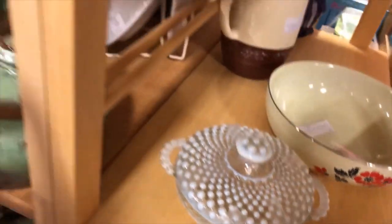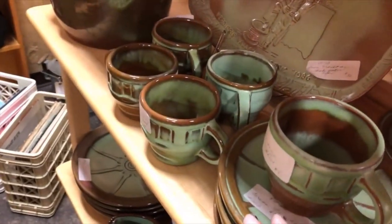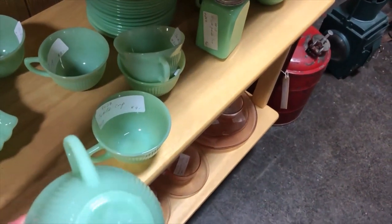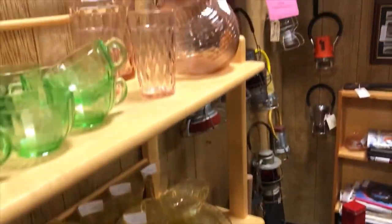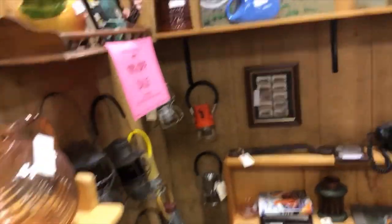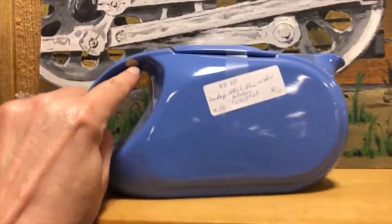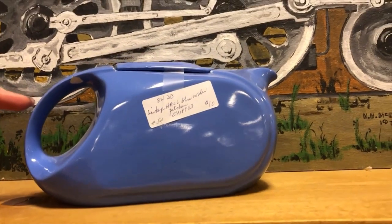All this looks like Fray-coma. There's jadeite but who knows if it's real or not. It says Fire King on it so I guess, but I still need to learn about that stuff. I like this one — oh, it's got a chip though. Darn it. That's why it's only $10.